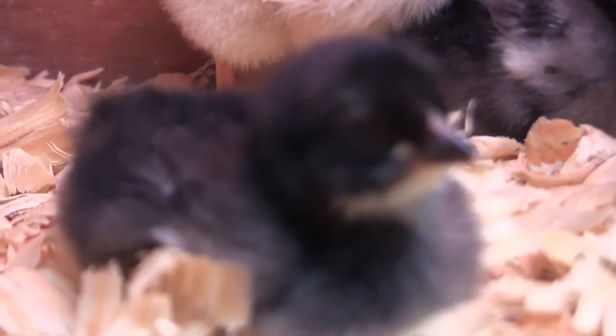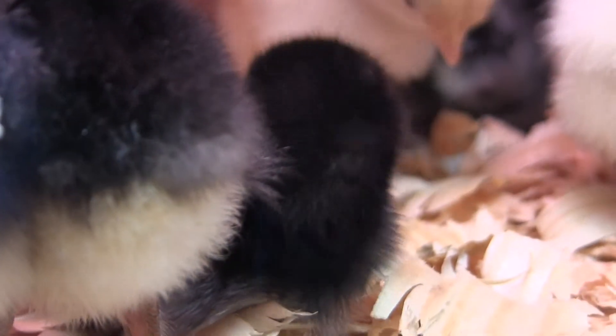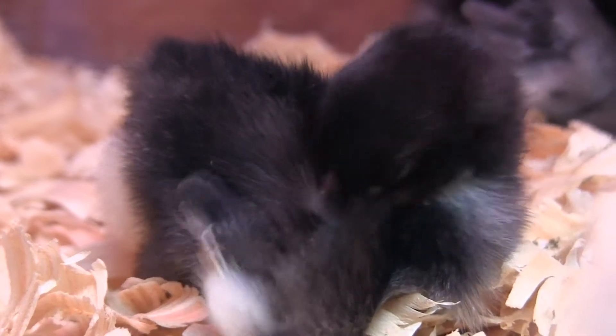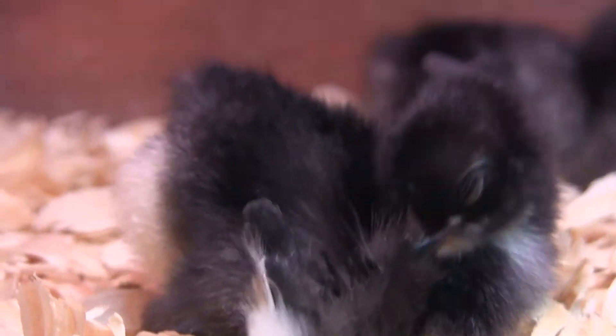There's always the wrong chick in the way when you're trying to film. Get out of the way! Okay, that one has normal feet — it doesn't have feathers or anything. I think that's the Jersey Giant. So that's Hoboken.